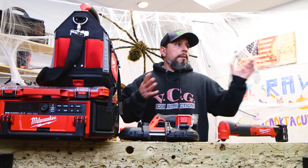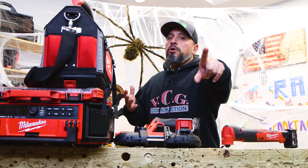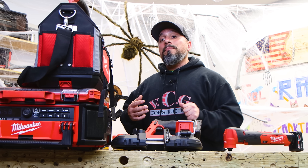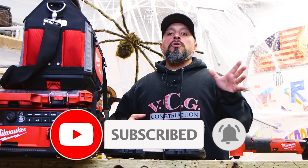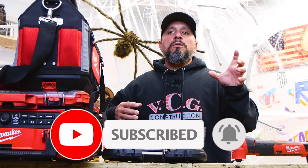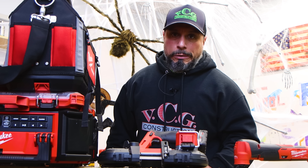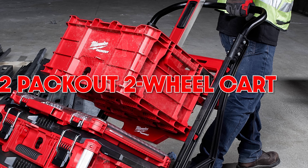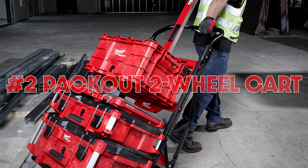Retailers could be a couple dollars more or a couple dollars less depending on who you're getting your tool deals from. If you want the best tool deals, tap the bell because here at VCG Construction, we don't just report the tool deals anymore — we actually make the tool deals. Don't miss it. Let's move on to number two, which happens to be the Packout two-wheeled cart.